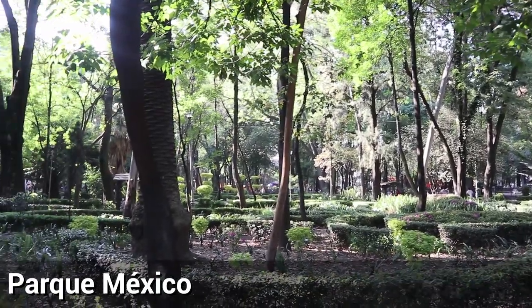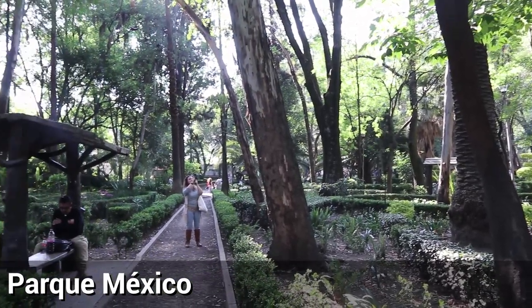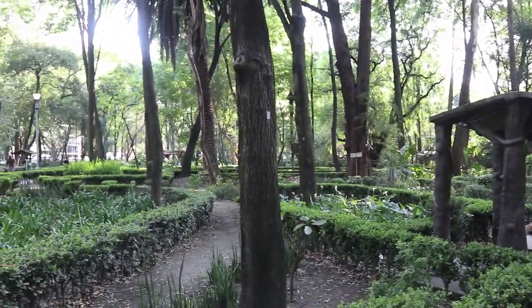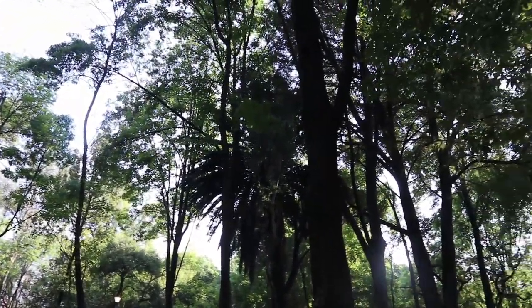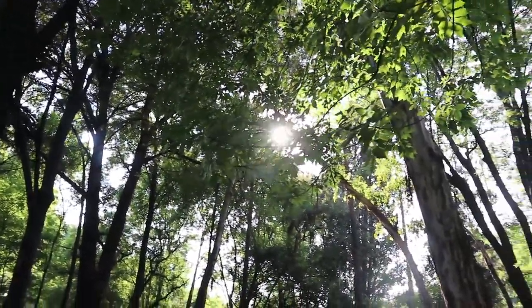And here we are in Parque Mexico, a beautiful jungle-like park that's perfect for people watching as well. Let me show you a little bit the top of the trees too. Isn't it beautiful? It's like a little jungle in the city.